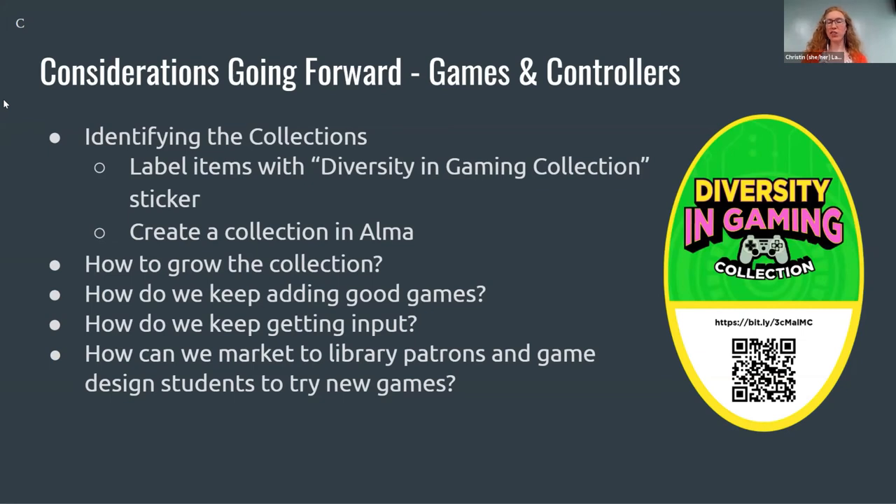For our games and controllers going forward, we want to create a collection within Alma, our LMS at the library, that will identify these items digitally, and they'll be labeled on our website. We also want to identify the physical objects — we created a sticker that we will place onto each item in the collection. That sticker links people back to the LibGuide via URL and QR code so they can get more information about the games and why this collection exists. We're also thinking about how to grow the collection, keep adding good games, continue getting input, evolve the survey, and market this collection so people on campus know it's available.